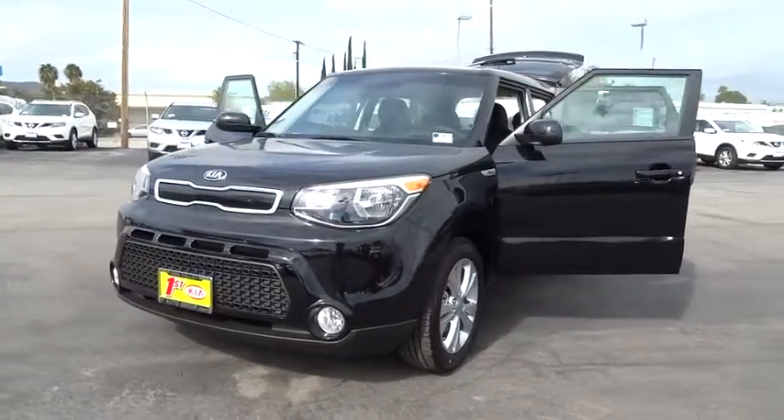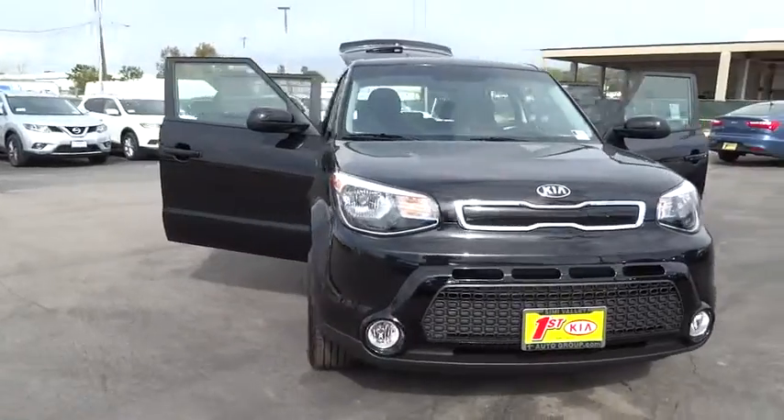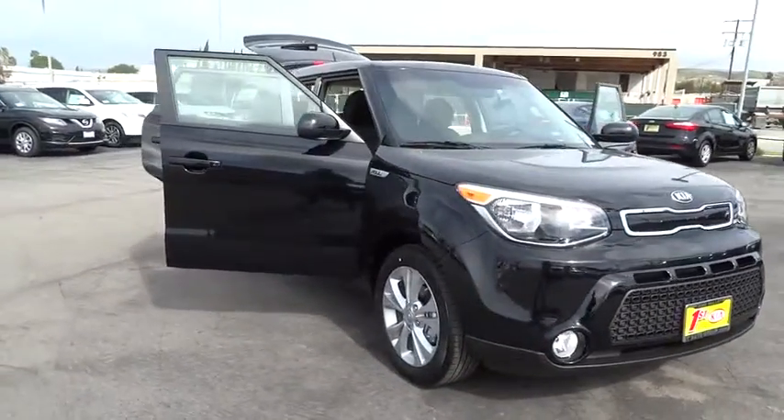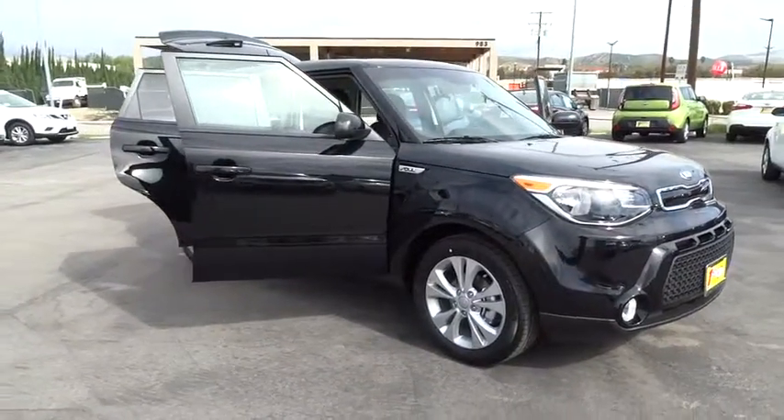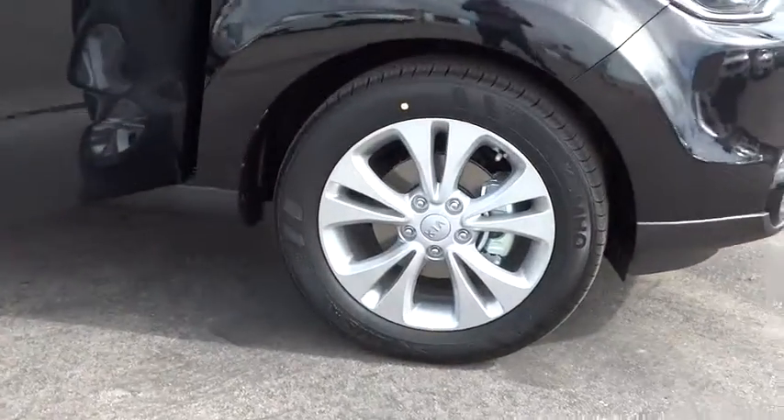2016 Soul. The Soul is quick and ready with its innovative catchy style, a sharp, roomy and well-fitted cabin, and a comprehensive list of safety and fun features. Here are some of this vehicle's great options.